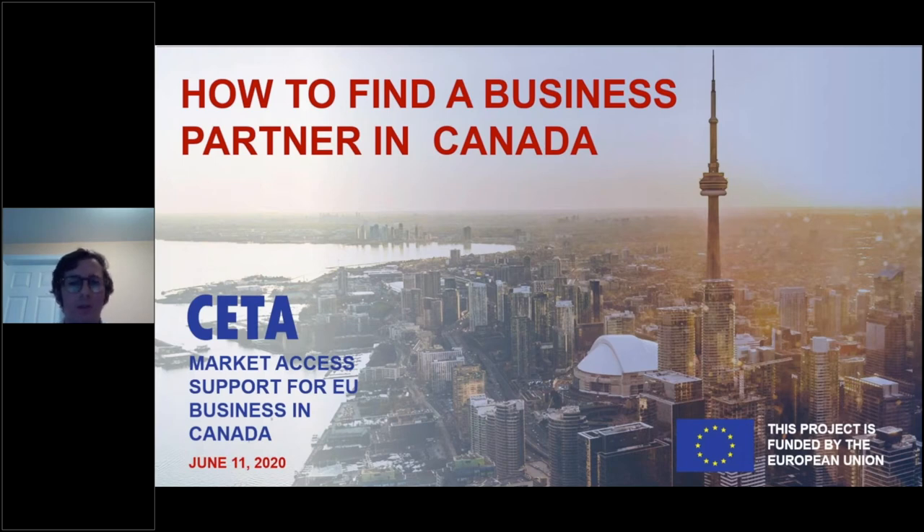Hello everyone. Good morning to those of you in Canada and good afternoon to those of you in Europe. Welcome to our second webinar of a series of four webinars by the CETA Market Access Program for EU businesses, with today's topic being how to find a business partner in Canada. Questions during the presentation can be written via the chat and questions tab on your GoToWebinar platform, and they will be answered during the final Q&A session.